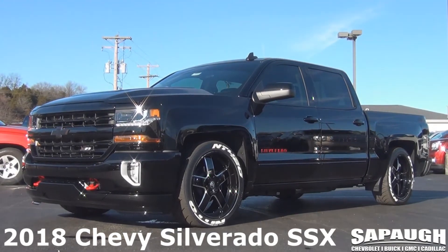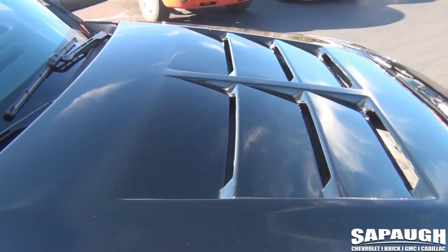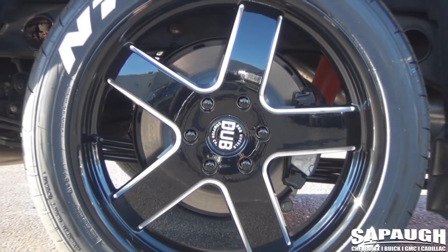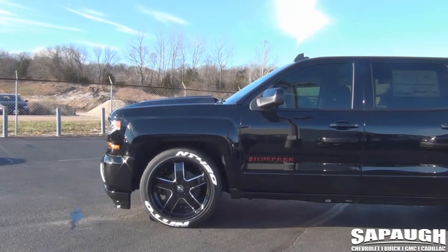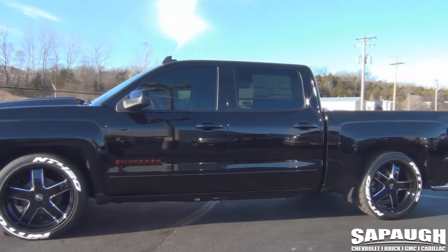We lowered this truck to give it an awesome look. Also with the heat extractor hood, it really makes it sporty. We added the Borla exhaust system, 22 inch Dub 5-spoke wheels, Nitto 420 tires, paint to match air dam, red tow hooks, and black chrome Chevy bow ties.